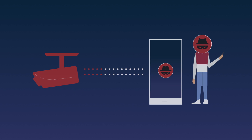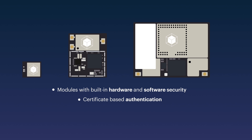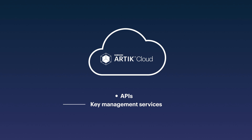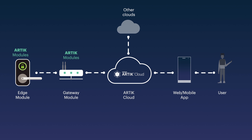To help protect you and your users from these threats, Arctic provides device modules with built-in hardware and software security, certificate-based authentication, and a HIPAA-compliant cloud solution to enable privacy — together with simple-to-use development APIs and key management services. So you have end-to-end coverage for products, cloud services, apps, and everything in between.